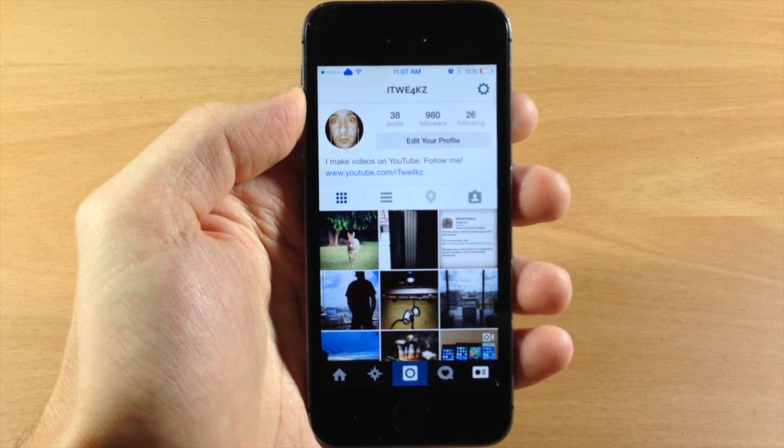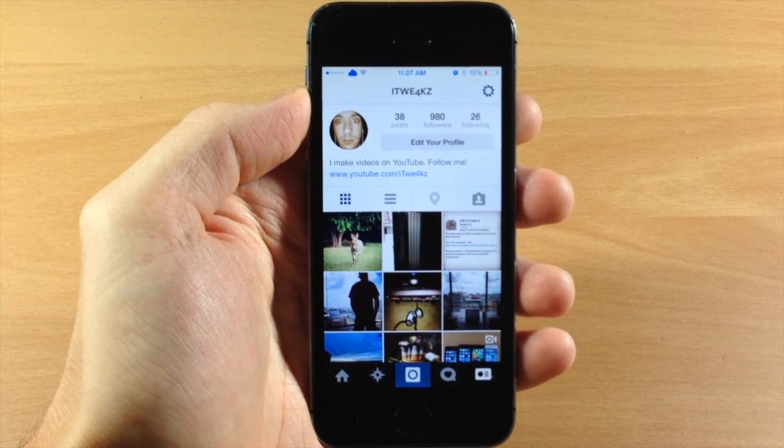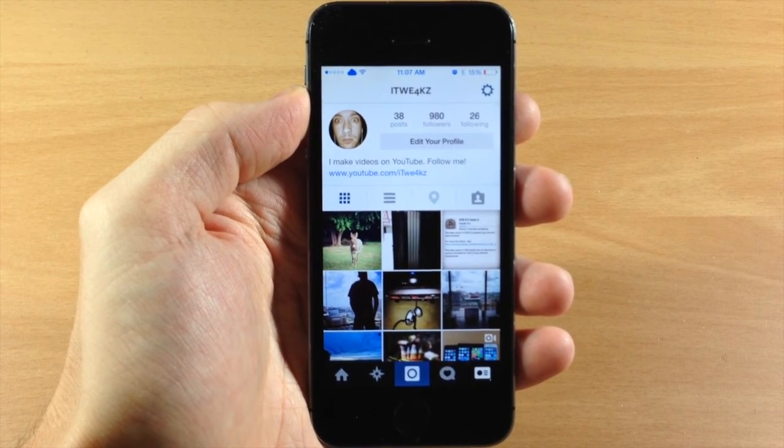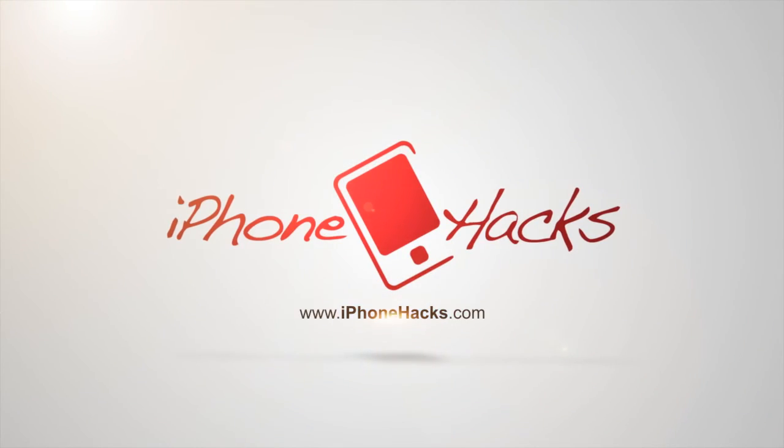Let me know what you guys think about this in the comments below, and if you enjoyed this video please hit that like button. If you want to see more of my videos then go ahead and subscribe. Alright guys, until next time, this is iTweeks with iPhoneHacks.com.